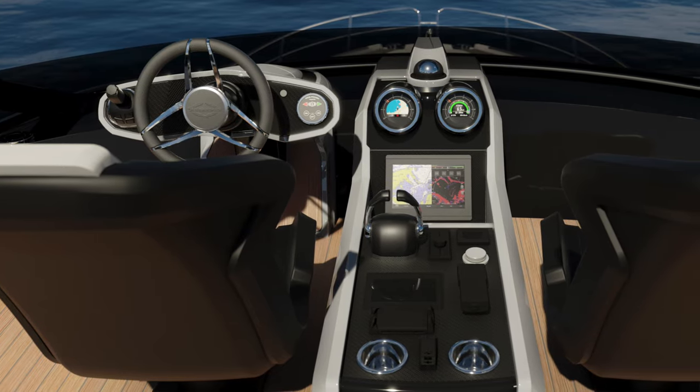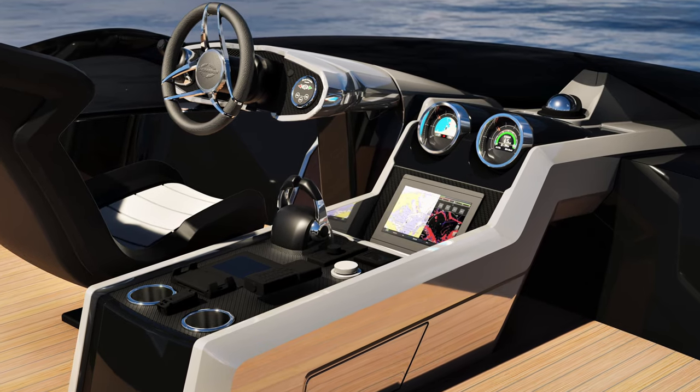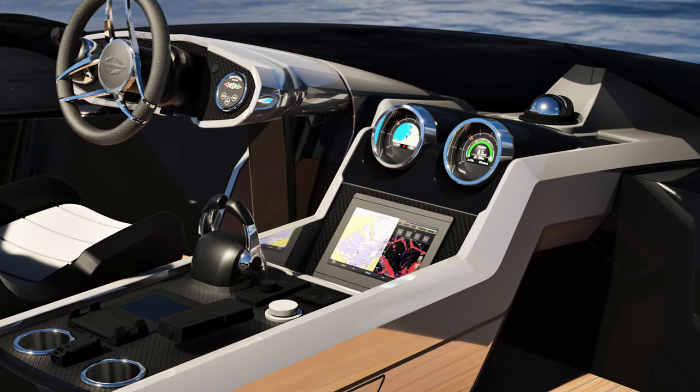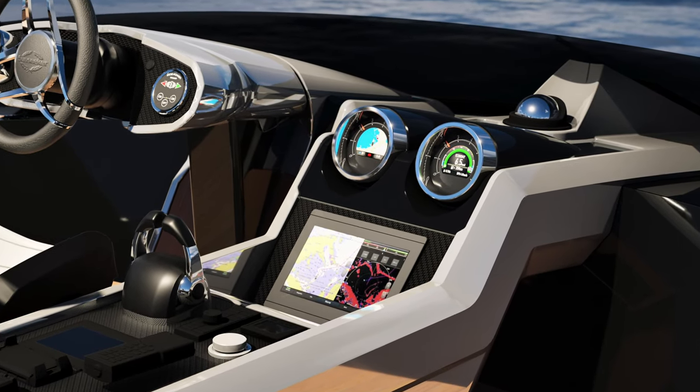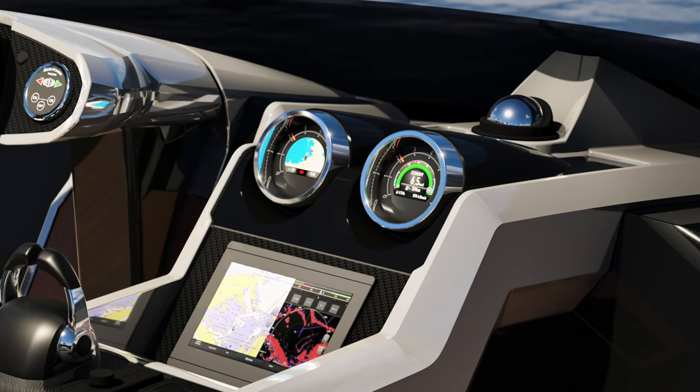Once you're out of the marina with open ocean in front of you, you can put the throttles down. The 65 is going to be a brilliant performer with IPS 1350s - and even the 1200s - but the 1350s with the superchargers will launch her straight off from a standstill like a rocket. The dials are round with a chrome bezel, and navigation is integrated into them, showing speed and other info you'd expect from an ultra-modern sports car.